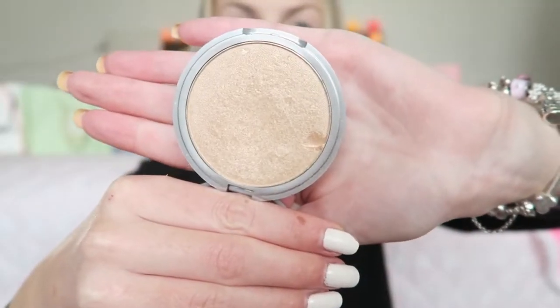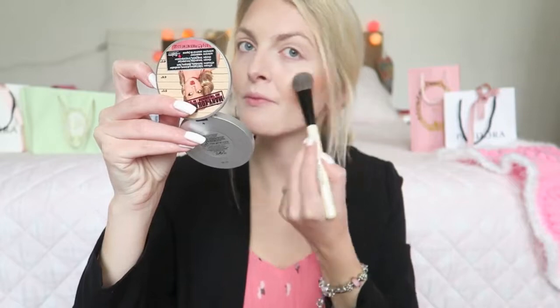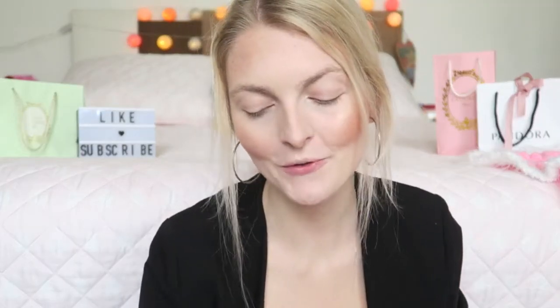For highlighter I'm going to use the Balm Mary Illuminizer. This gives you the most gorgeous healthy glow. Then I'm moving on to my eyes.